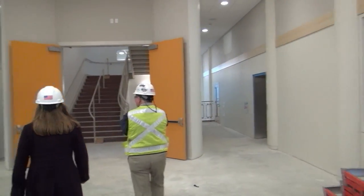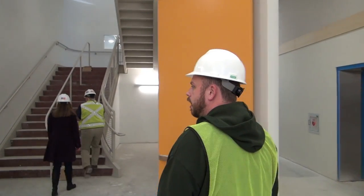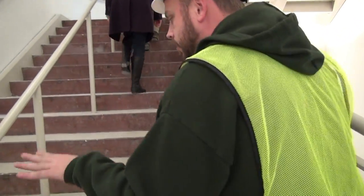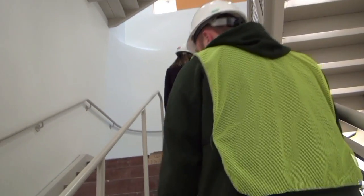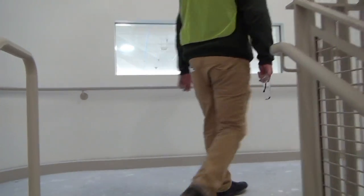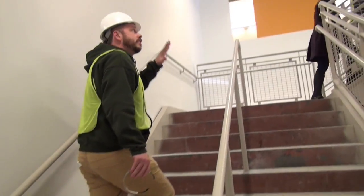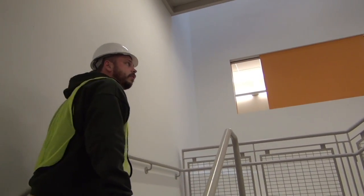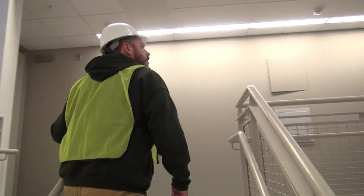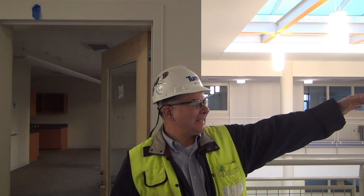The way the building is organized is that all the labs and classrooms for the most part are on the top two floors. The first and second floors are athletics, the arts, those types of spaces, and the cafeteria. Having the humanities and the math and sciences together on those two floors allows for collaboration between the different departments and some efficiencies in utilizing the breakout space. We can work from east to west.